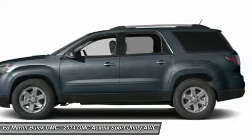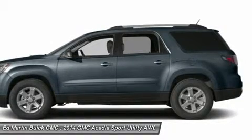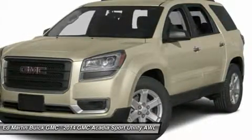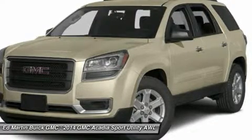Rear park assist provides audible warning sounds as the rear of the vehicle approaches an object. That, combined with a rear vision camera, makes those complicated parking situations a breeze. A USB port allows you to connect a supported music device for your listening pleasure.